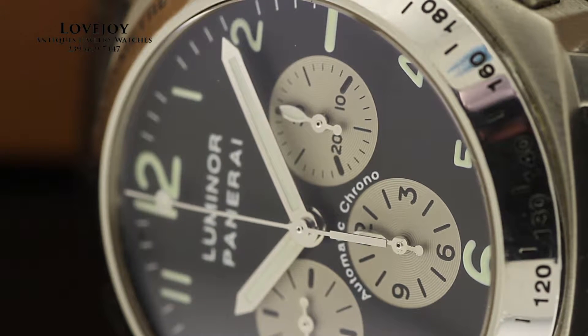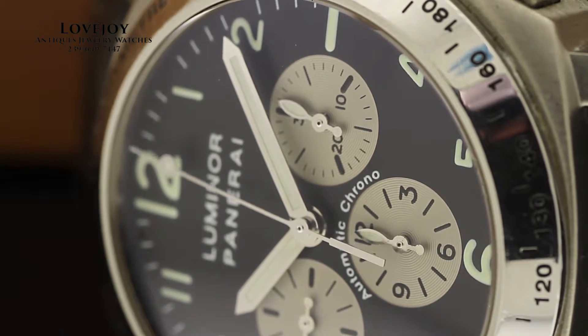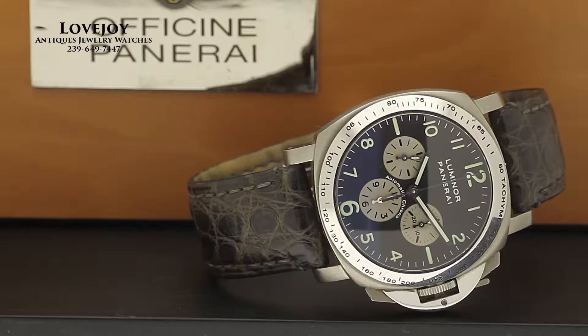The watch was in limited production in 1999, limited to 500 pieces worldwide. Shown here on a Panerai leather strap with deployant buckle. This is a 40mm watch, not including the patented and signature Panerai locking crown and pushers.